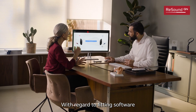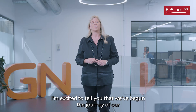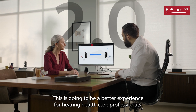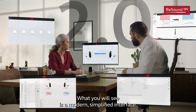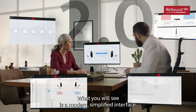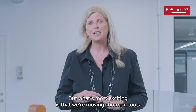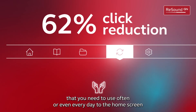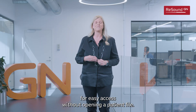With regard to fitting software, I'm excited to tell you that we've begun the journey of our next generation of fitting software, ReSound SmartFit 2.0. This is going to be a better experience for hearing healthcare professionals. What you will see is a modern simplified interface, and what's most exciting is that we're moving common tools that you need to use often or even every day to the home screen for easy access without opening a patient file.